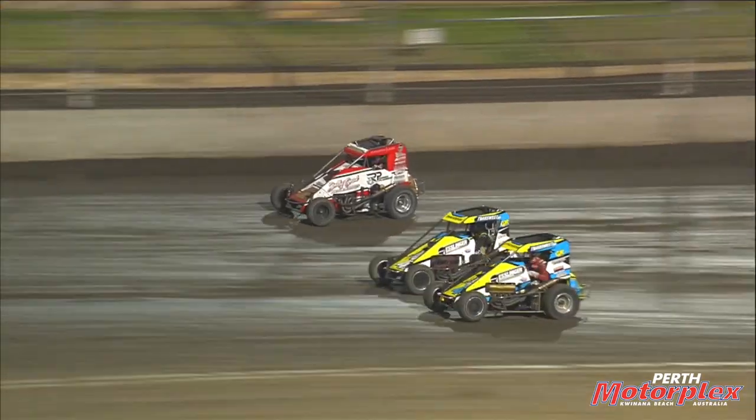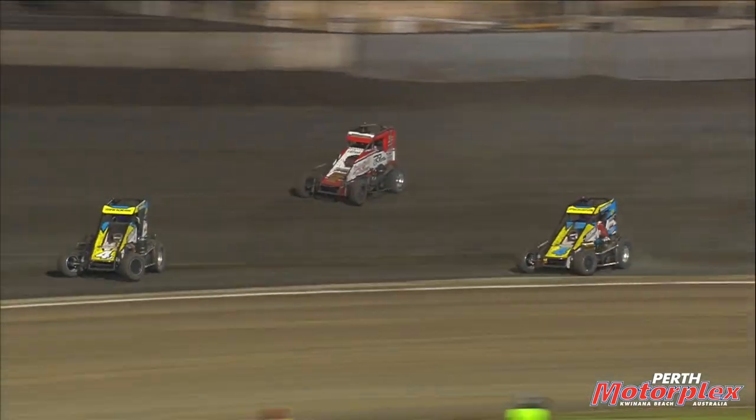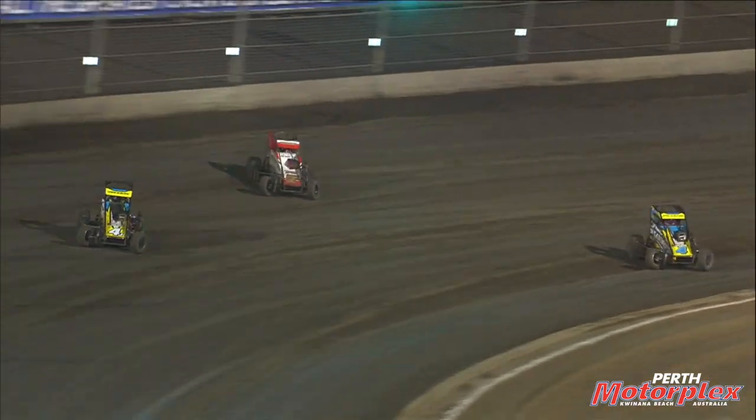Manders and Pickens — it's a row of three — unbelievable race here in the speedcars as they come out of three and four. Pickens is back in front.